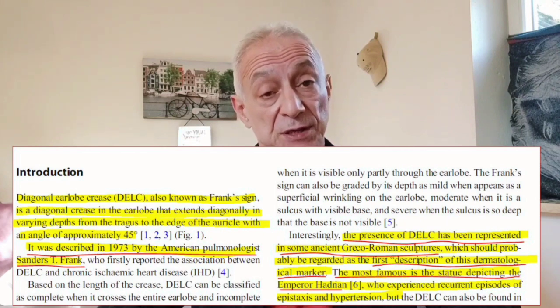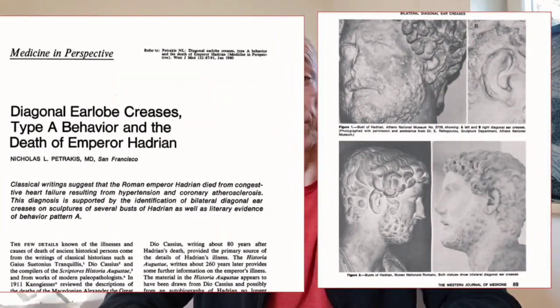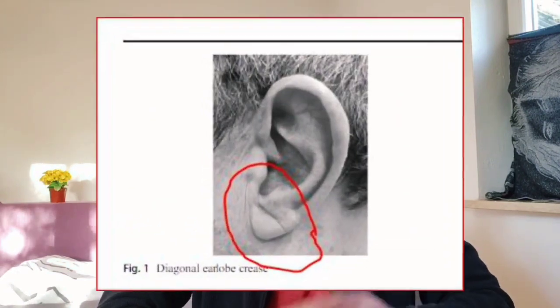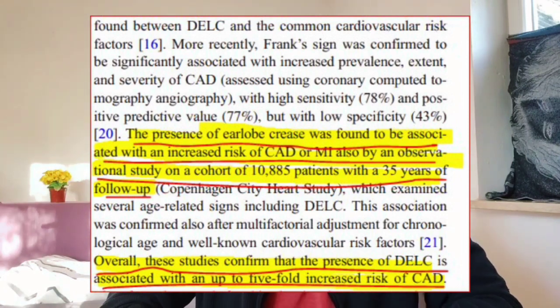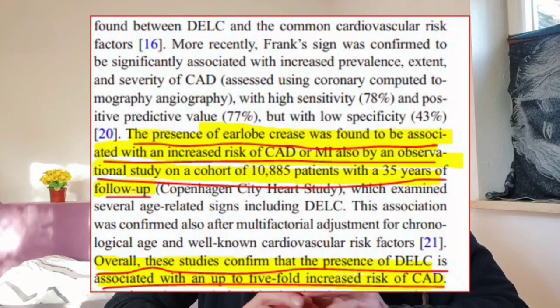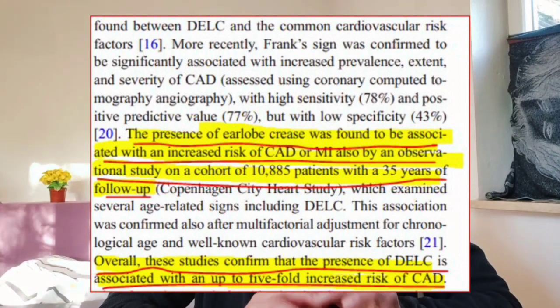Although Frank may have been the first to connect the earlobe crease and heart disease, there is evidence that this may have been known as far back as the Roman Empire. The statue of the Roman Emperor Hadrian, 76 AD to 138 AD, depicts the earlobe crease. Hadrian suffered from high blood pressure and died of heart failure. In the last several years, the earlobe crease has been proven to be connected to coronary artery disease and heart attacks using modern computer technology. An observational study was conducted on over 10,000 people, with a follow-up made 35 years later. The study confirmed that the presence of an earlobe crease increases the chance of coronary artery disease by five times.